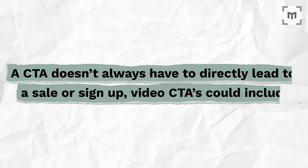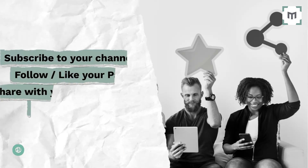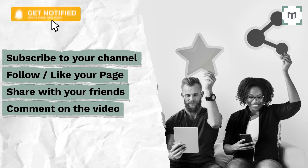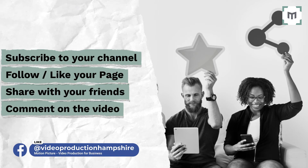A CTA doesn't always have to directly lead to a sale or a signup. Video CTAs could include asking people to subscribe to your channel, asking people to follow or like your page, getting your audience to share your video with friends, to comment on the video, or to check out other video content on your channels.